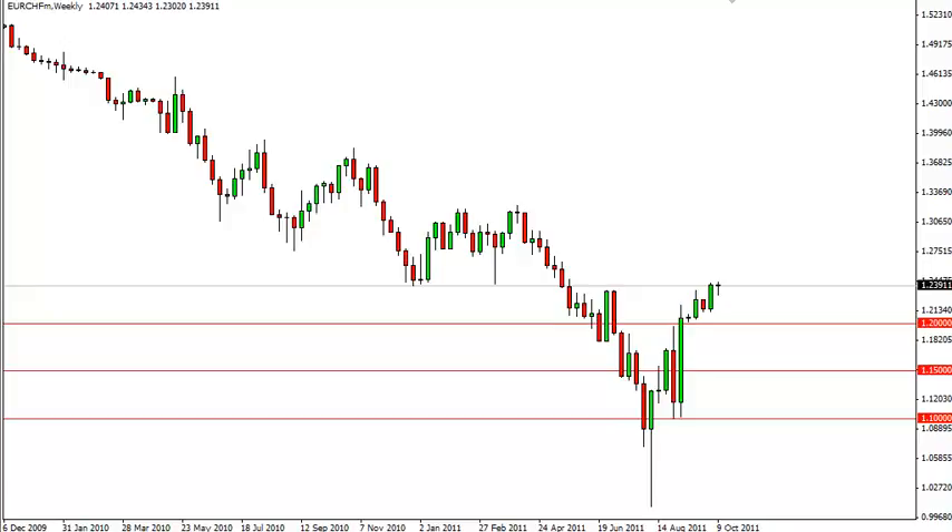We're waiting for the EU to come up with a feasible solution to its problems, and then we would buy and hold this pair for months if not years. Until then, we are simply not trading the euro Swiss, as it is — especially from a long-term trader's point of view — dead money at this point.